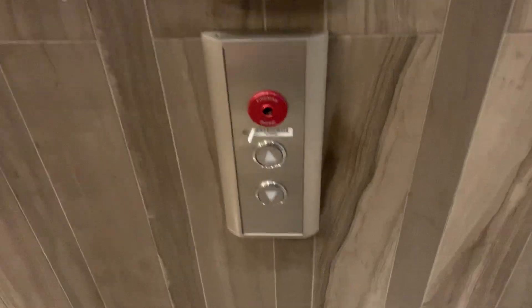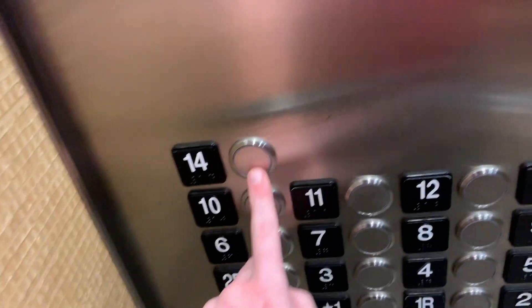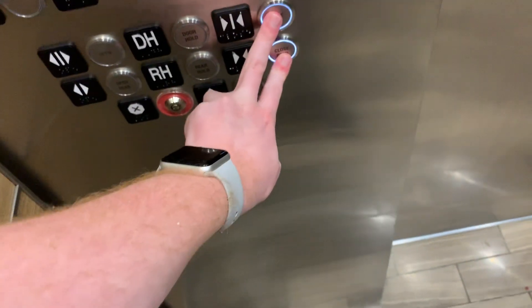These are the elevators of the Hyatt Regency by the Galleria in Houston, Texas. Look at that one over there. It's Kone — this is a Kone elevator.